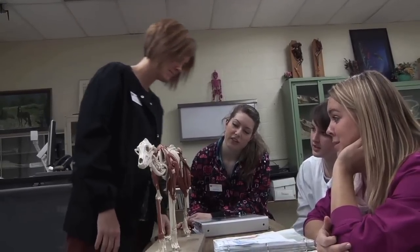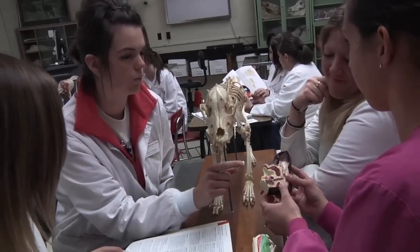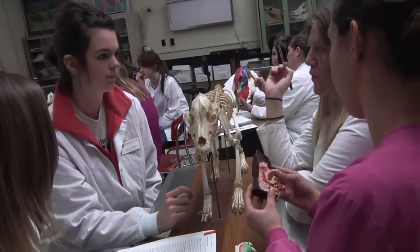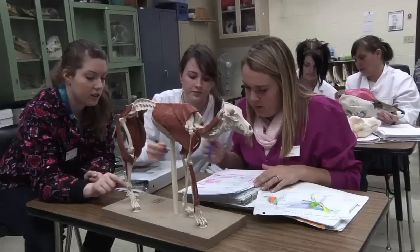The skills needed to be a successful veterinary technician are three. A person needs to love science, love medicine, and love animals — and it should be in that order. The program is academically rigorous. This is nursing for animals.